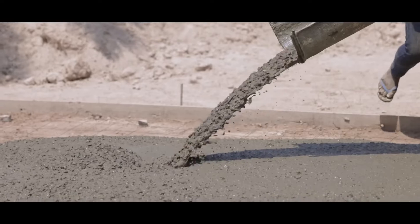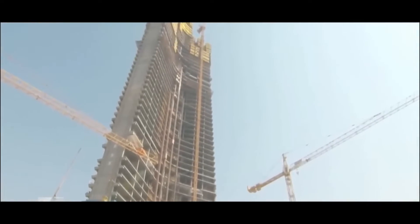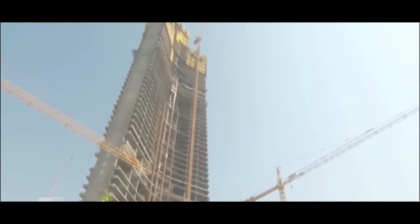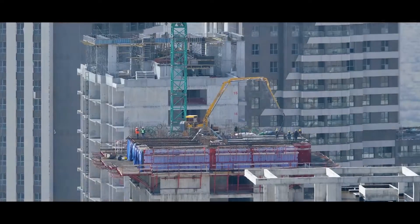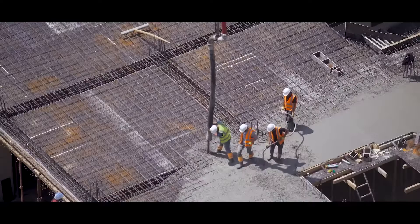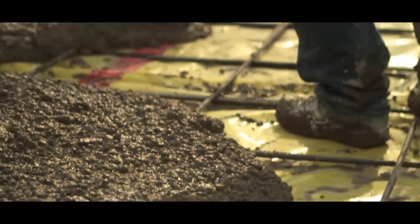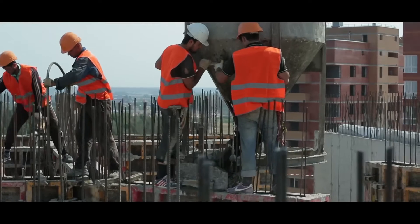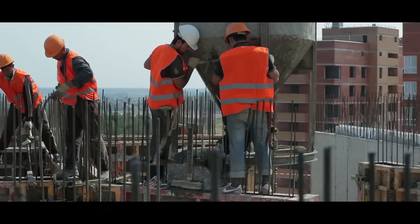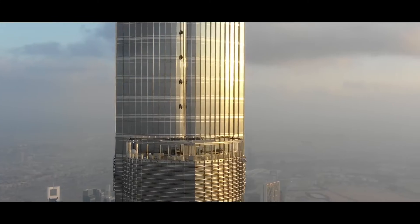However, another major constraint arises when erecting such a tall skyscraper: the challenge of transporting concrete to such heights. At present, the best pumps on the market operate at a pressure of 250 bars and can deliver concrete up to 500 meters high, but not beyond. If you want to go higher, you have to transport it in buckets attached to cranes, which slows down and complicates operations considerably. It's for this reason that most megatall skyscrapers have their upper parts made of steel.